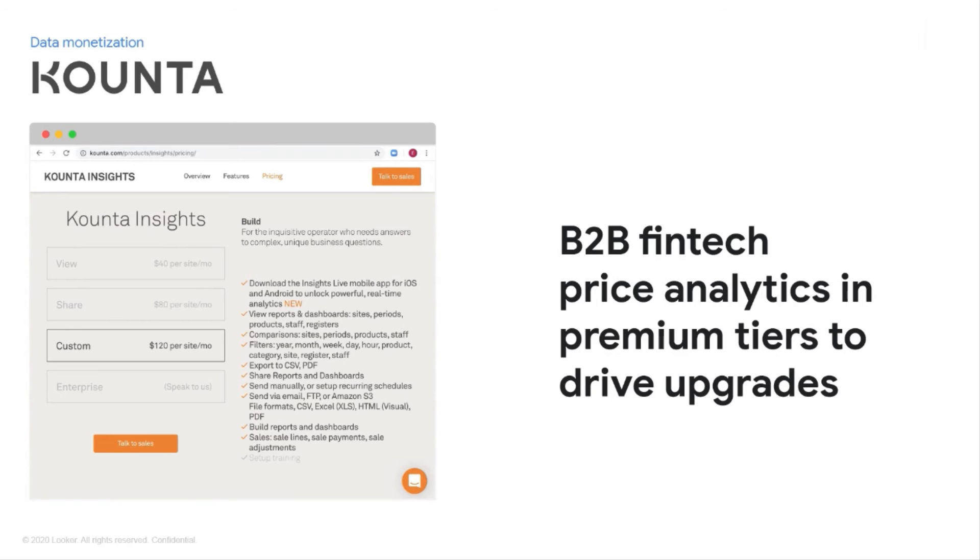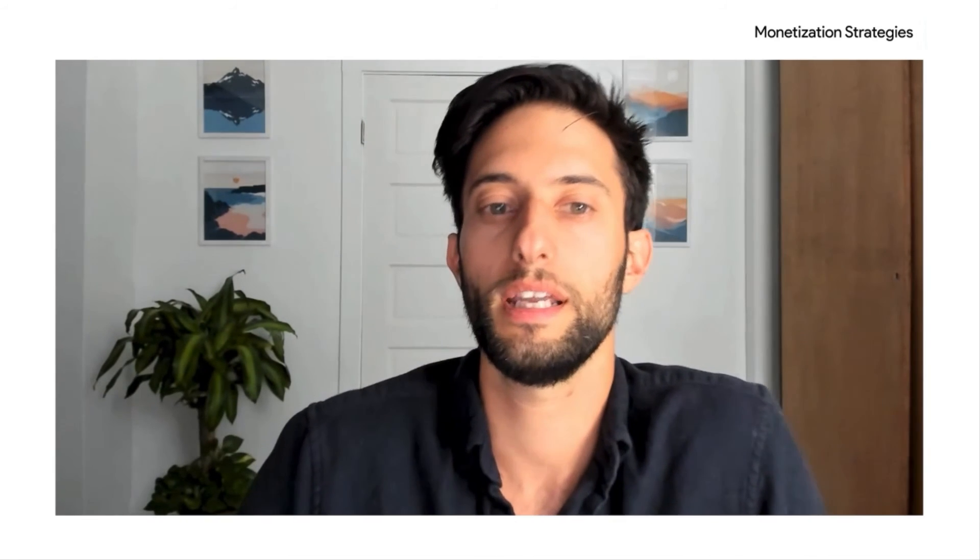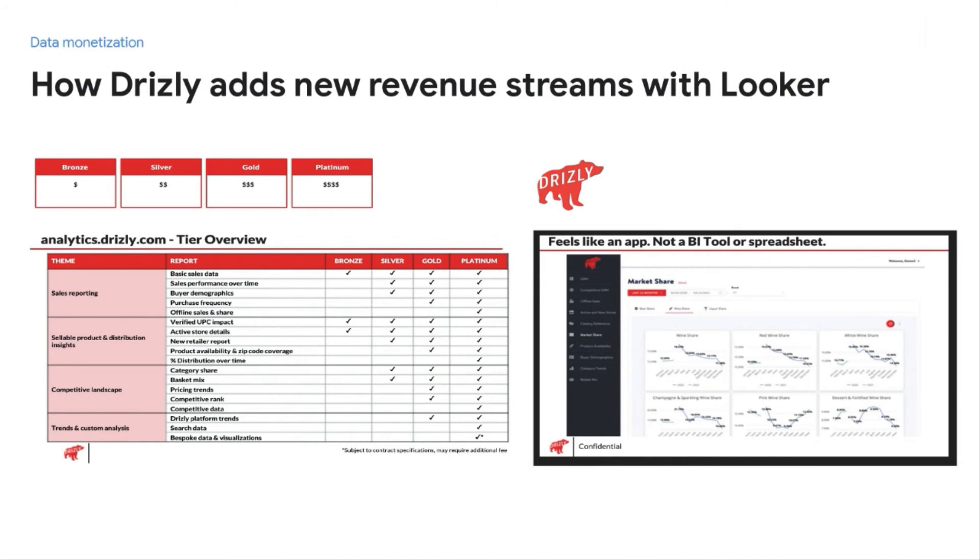Another example is Drizly, the largest online marketplace for alcohol delivery in North America, acquired by Uber earlier this year. They created a new revenue stream by monetizing data for their suppliers — companies who own a portfolio of alcohol brands — to better manage distribution, inventory, and demand forecasting. Drizly used Looker internally first and was able to leverage those same reports and distribute them to individual suppliers. The insights are cataloged by theme — sales, compete, trends — and within each theme there are multiple reports sorted by monetary value and attributed to the appropriate tier. For example, offline sales and market share is only available at the Platinum SKU.